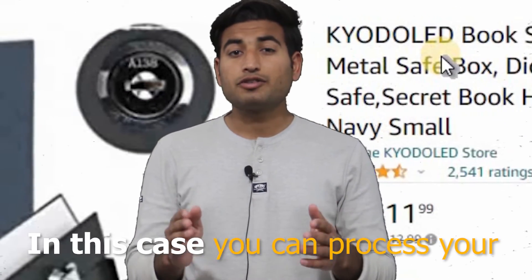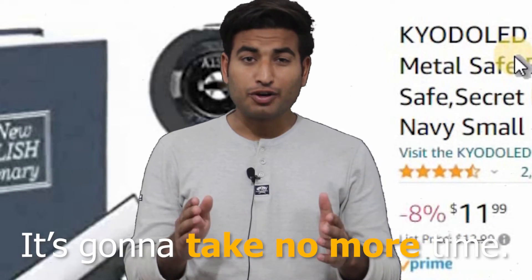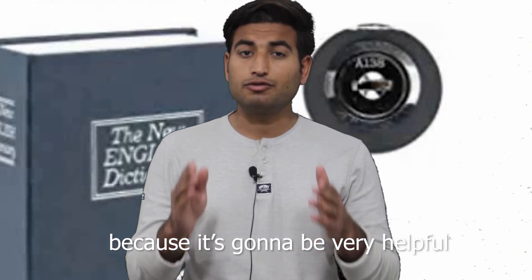In this case, you can process all your orders at the same time from Amazon. It's gonna take no more time. If you want to know how you can do that, then please keep watching this video till the end because it's gonna be very helpful for you guys.